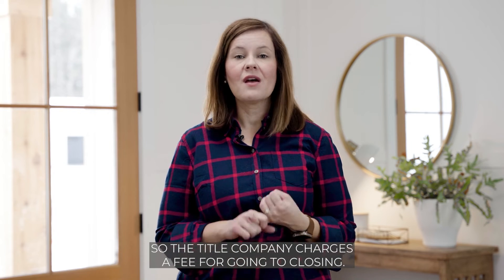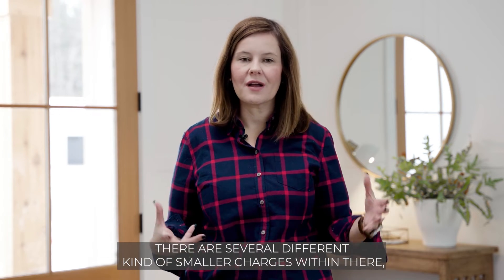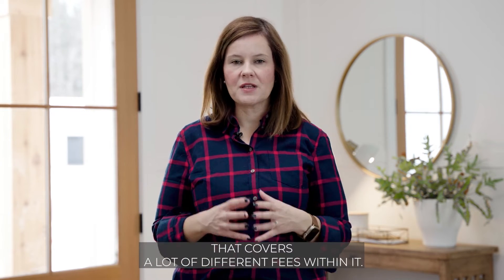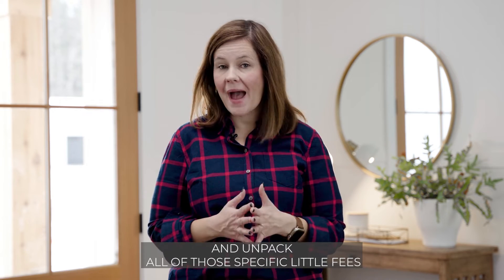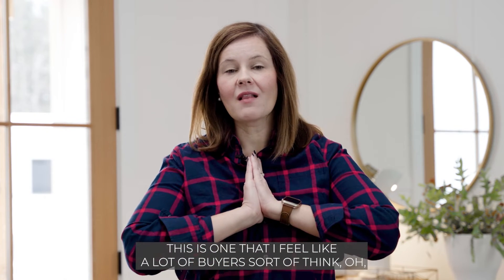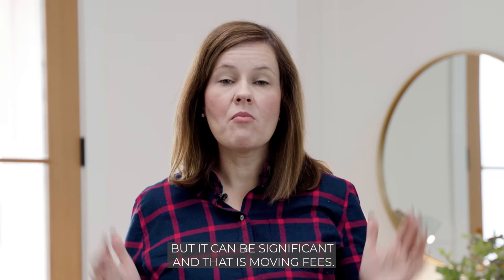Other closing fees include what the title company charges for the closing itself, recording your deed with the county, and several smaller charges within there. That's why closing costs is an umbrella term covering many different fees — something we can really dig into and unpack when we sit down to talk about your home purchase. The final cost — a bonus one — is something a lot of buyers think won't cost much, but it can be significant: moving fees.